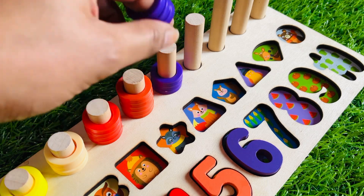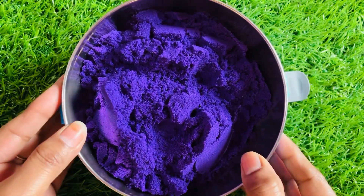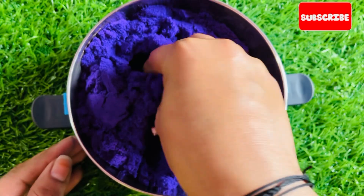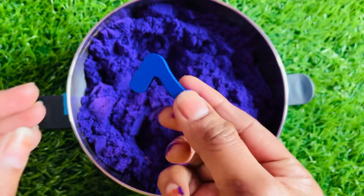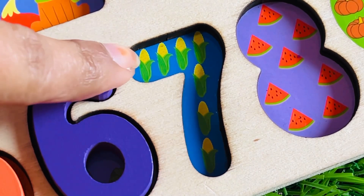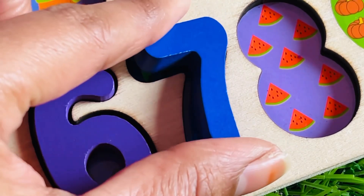Now we have a six ring circle. Let's count with me: one, two, three, four, five, and six. Now we have a purple color kinetic sand. Let's find our next number here — so much fun! Yes, we got it! It's a blue color number seven. Here are seven corns. Let's count with me: one, two, three, four, five, six, seven.